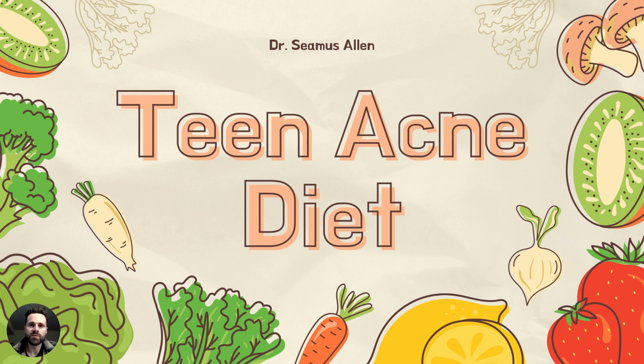Hey guys, Dr. Seamus Allen here, and I am so excited in this video presentation to be breaking down the proper and preferred teen acne diet. This is something I really wish I had access to as a teenager. It can be really tough knowing what to eat and what not to eat, so I'm going to be cutting through the noise and breaking down a good, healthy, proper anti-inflammatory protocol to start clearing up teen and young adult acne.